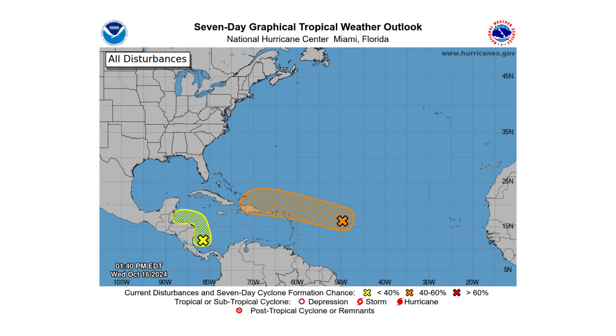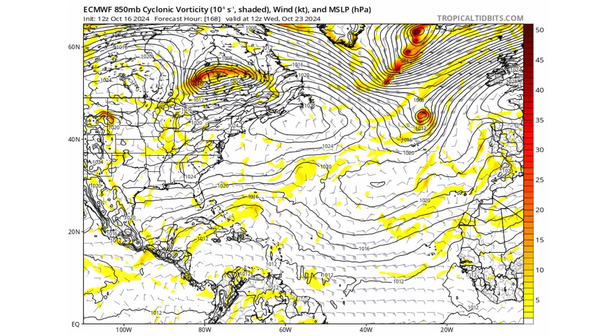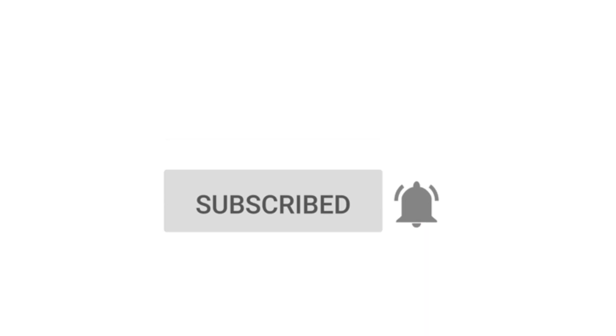Hello everyone and welcome back to the Cyphering Weather. In today's video we have Inves 94L and Disturbance 2 bringing a big flood threat to the Caribbean, as well as possible subtropical development next week. If you like detailed weather breakdowns, hit the subscribe button and notification bell to get all of my upcoming videos.